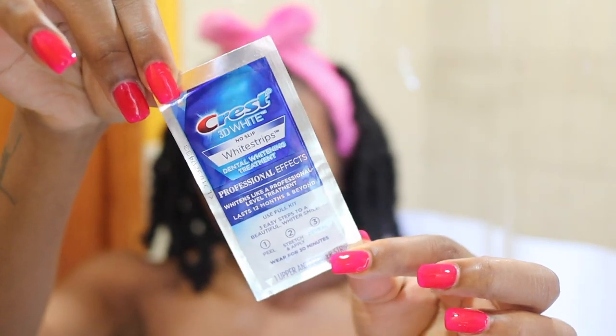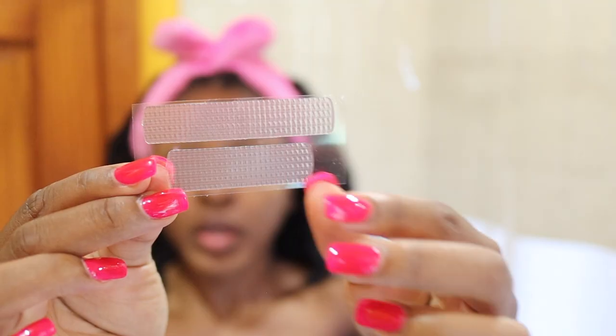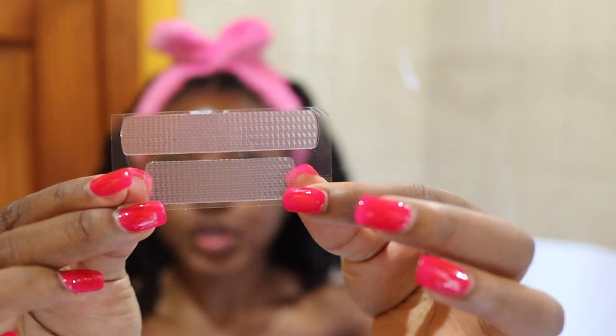The key is the Crest 3D White Strips. I've been using these for a couple of months and I have seen so much progress — people comment in my vlogs and on Instagram asking what I use to whiten my teeth. Not only are these key, but using them consistently is key. This kit comes with 20 pairs of 30-minute strips and two pairs of hour-long express strips. I like to use the 30-minute strips regularly, and the hour strips when I need a quicker more intense session. The longer strip is for your top row, the shorter one for your bottom row.